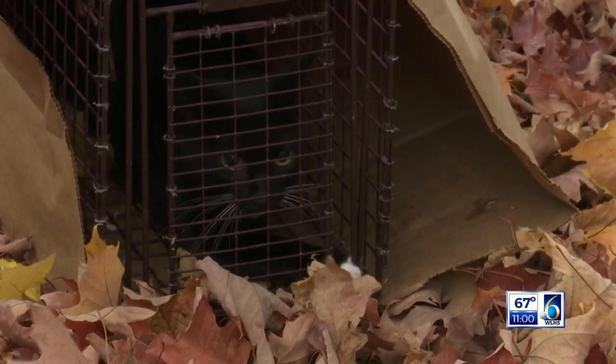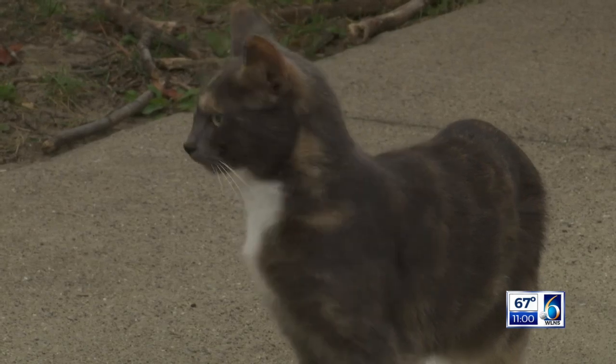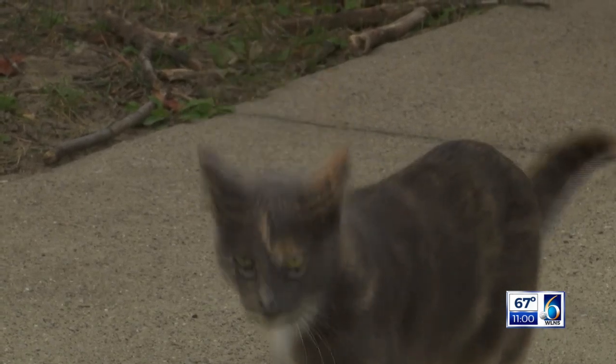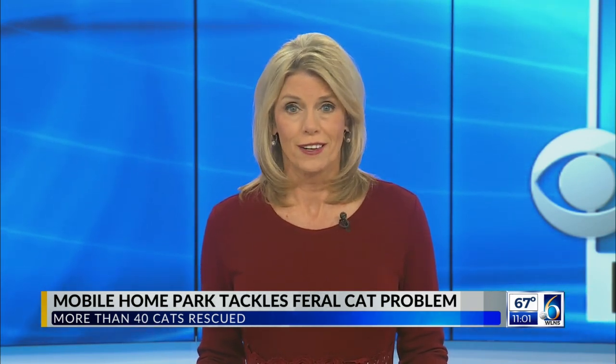It was a cat roundup in a South Lansing mobile home park as neighbors and volunteers worked to rescue nearly 100 of them. It is our top story tonight at 11. Thanks for joining us. I'm Sherry Jones. Trapping cages could be seen scattered around the Mill Pond Village mobile home park in an effort to curtail feral cats. Officials with the Capital Area Humane Society say it's all part of a two-day rescue mission. Josh Sanchez is here for you now with more on how people in the park are reacting.